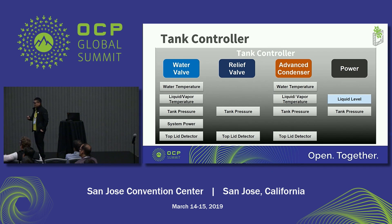For example, if the temperature is very high, the controller can increase the open ratio of the water valve. And if the pressure is very high, the controller can trigger the relief valve. As mentioned, if you want to do service, the controller will trigger the advanced condenser. And if the liquid level is very low and the pressure is high, the tank controller needs to shut down the tank and the motherboard.